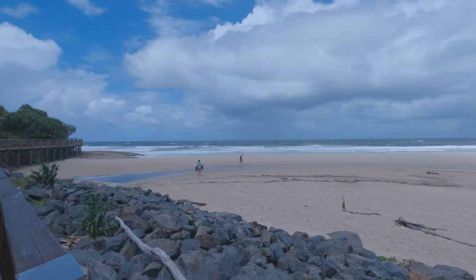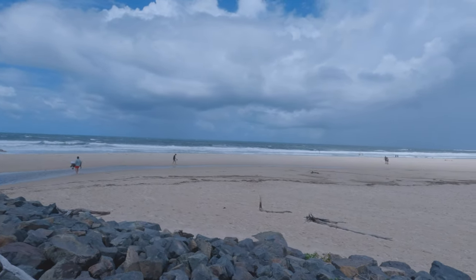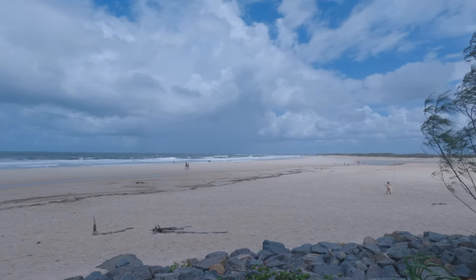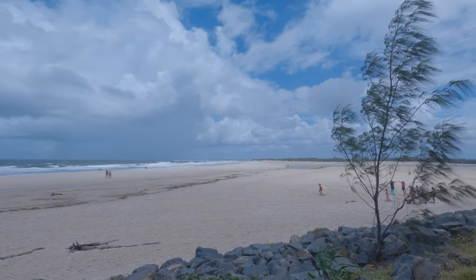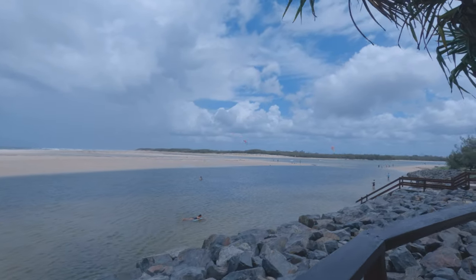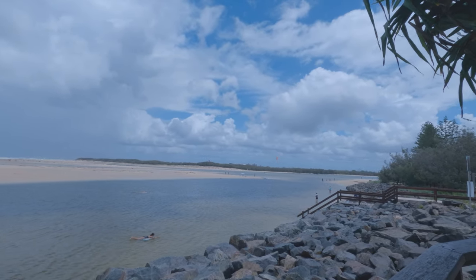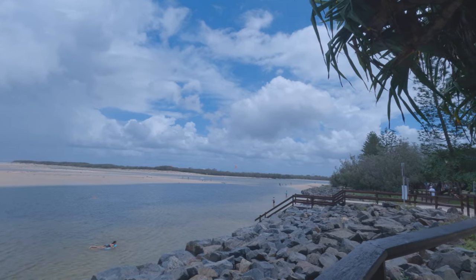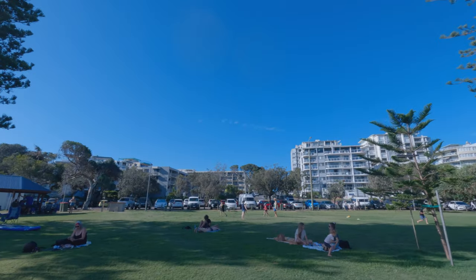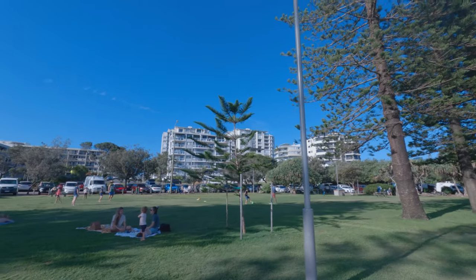I didn't video a lot of the park area because there are a lot of families there with young kids, so I try not to video a lot of the people in the park. And this is what Happy Valley looks like on a near-perfect weather day. Happy Valley!